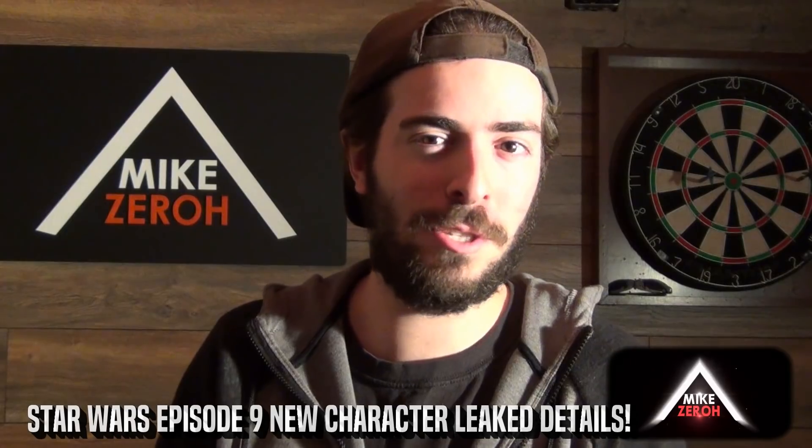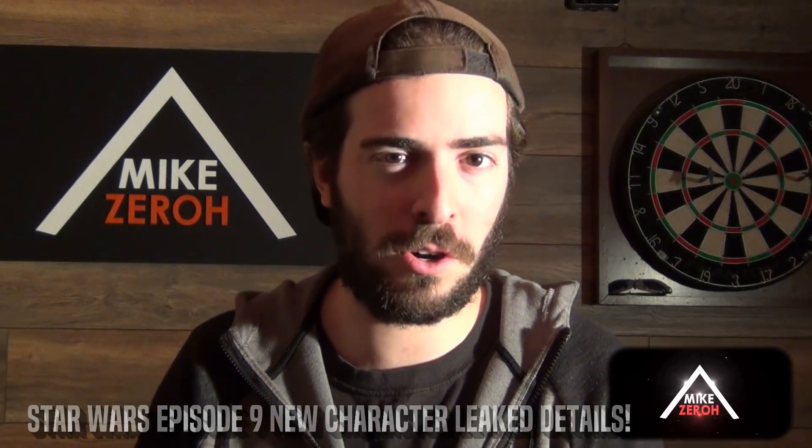This is Mike Zero. If you guys are new to the channel, do make sure to subscribe to see future Star Wars content.